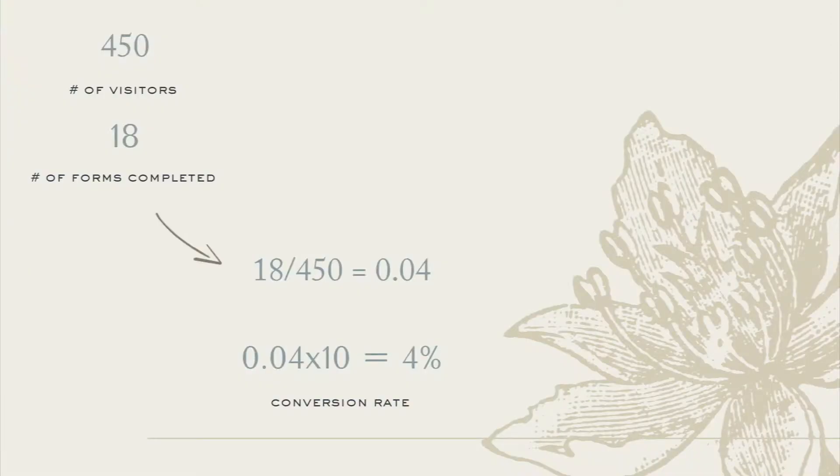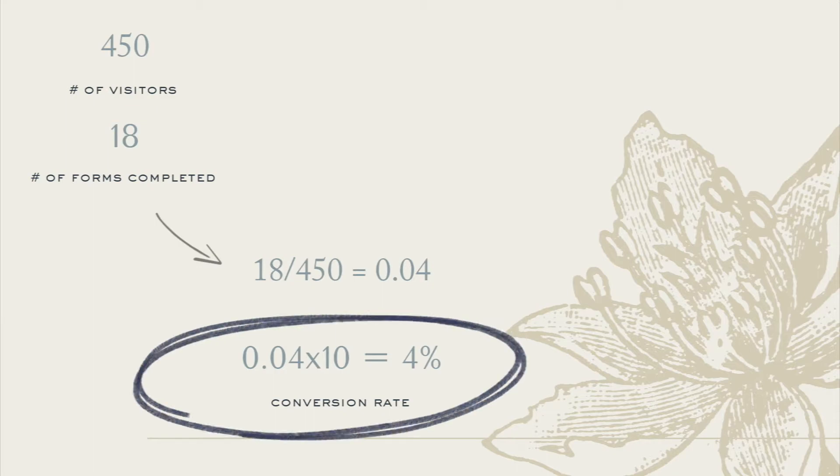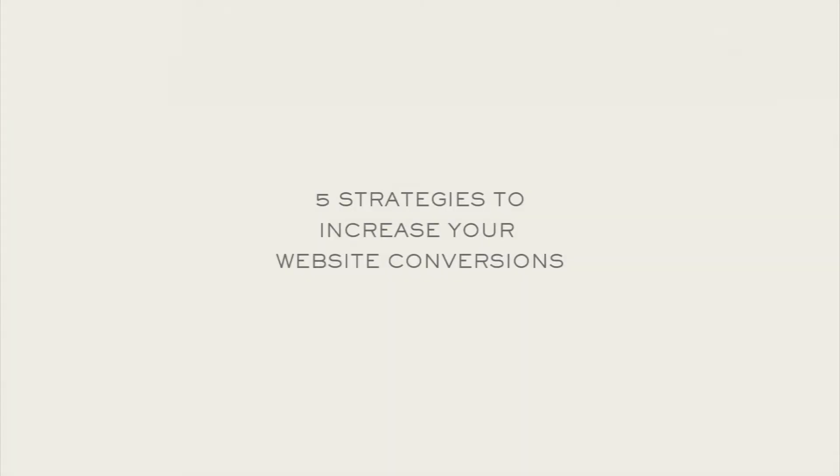Say your services page on your website had 450 visitors last month and 18 people scrolled down to the bottom and filled out that contact form to inquire about your photography services. That's a conversion rate of 4%. Now conversion rates differ wildly depending on the conversion goal — signing up for your email list, downloading something, actually purchasing. According to crazyegg.com, the average conversion rate for a website hovers around 2.5%. There are a few factors to making sure your website is converting at the highest rate possible, and today I want to show you five conversion strategies you can implement to up that conversion rate.